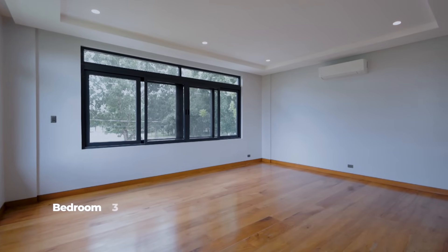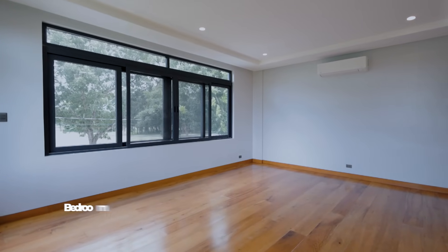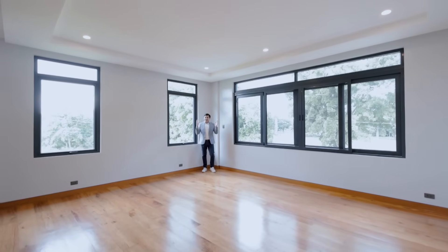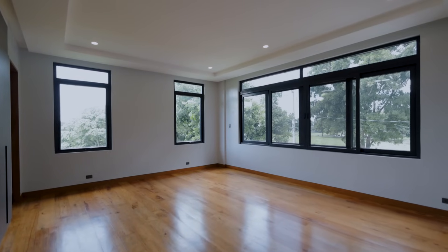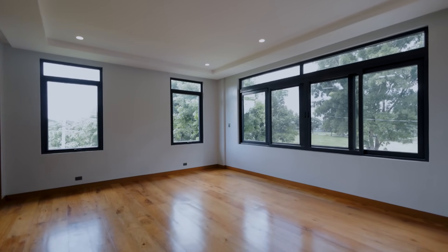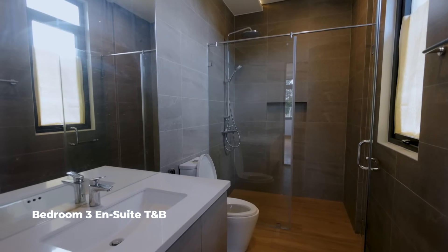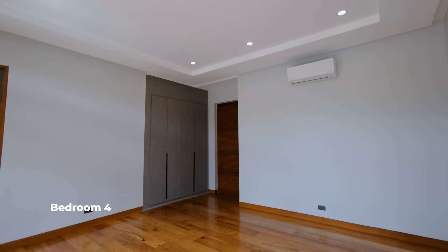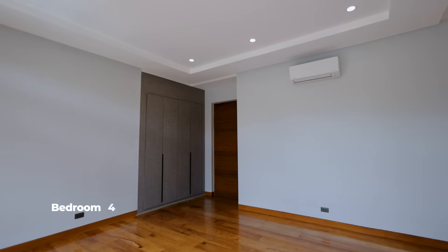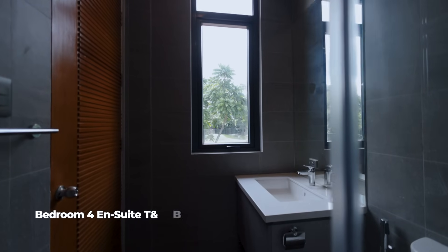After appreciating the first bedroom on this level, we're now ready to see the other bedroom. As you enter, you can really appreciate the sizes of the bedrooms for a lot size like this — the sheer size of this bedroom is impressive. It also occupies its own corner side, making this part of the home naturally bright, with beautiful wood for its flooring and its own en-suite toilet and bath. On the other side, you'll also find another bedroom featuring its own spacious interior, access to a balcony, and its own en-suite toilet and bath.